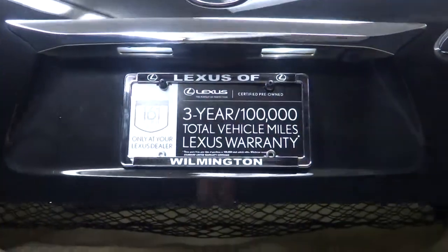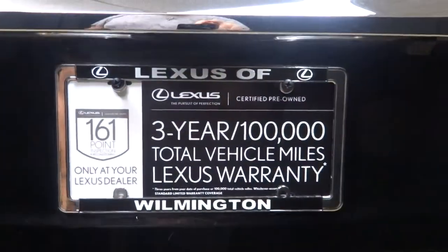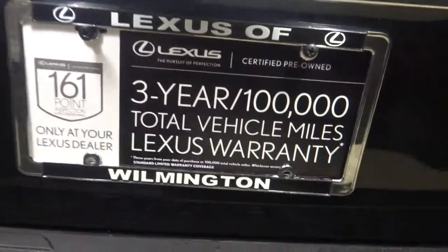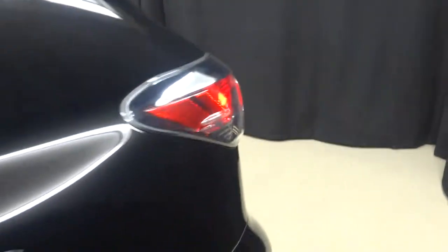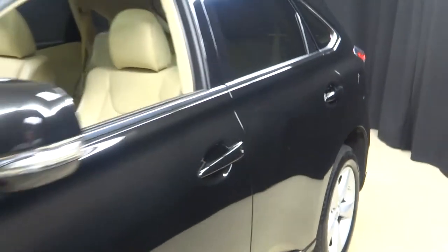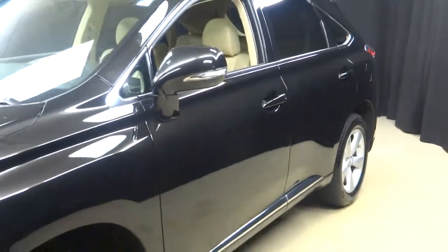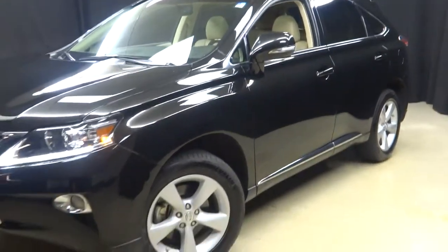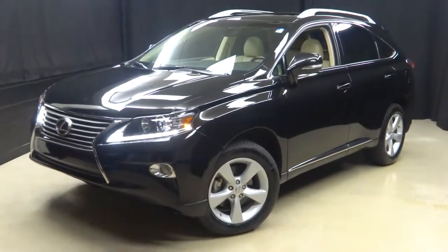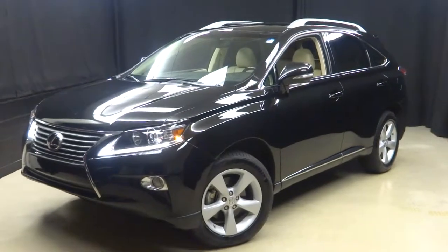And wait for it because here it comes — the seal of approval right there. This is a Lexus certified vehicle, which means this or any other Lexus certified vehicle goes through a 161-point checkpoint inspection from one of our certified Lexus technicians.